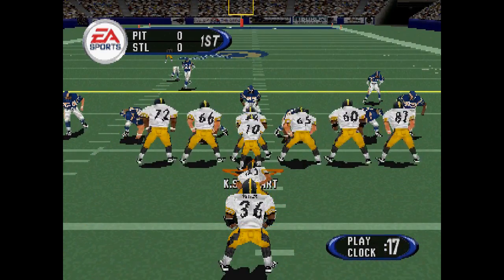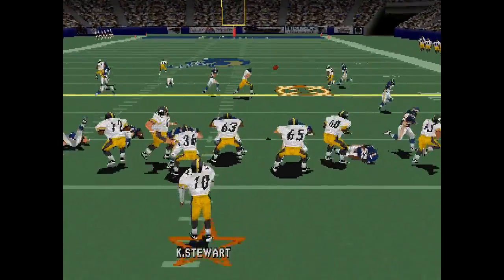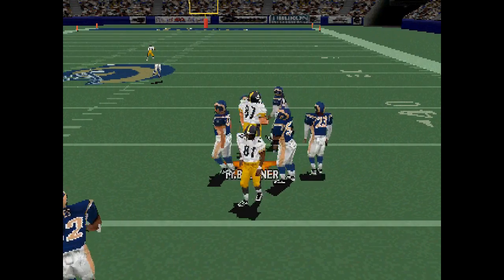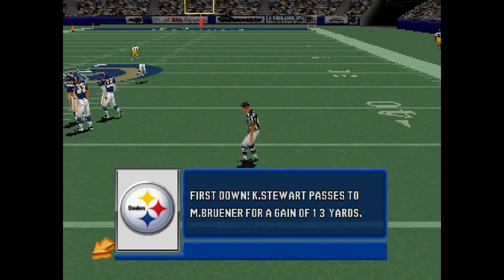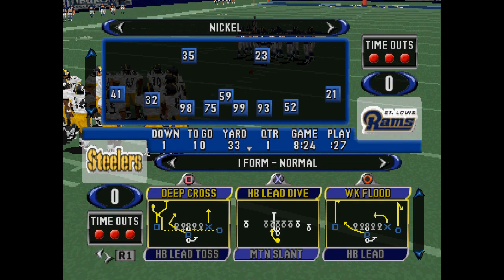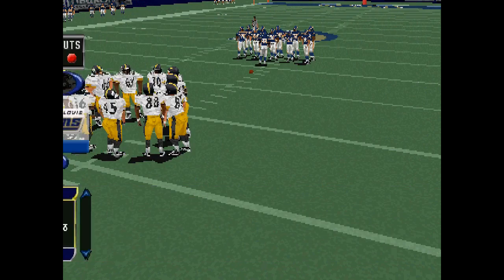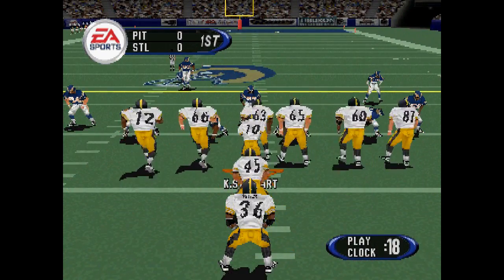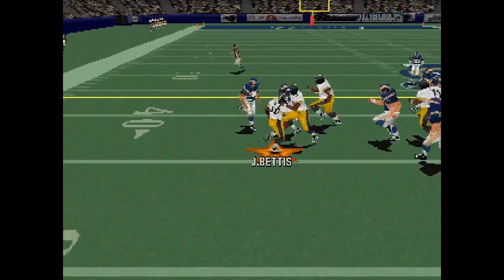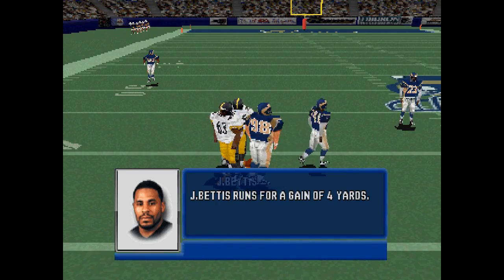The backs are lined up in an eye. Brunner moves in motion. Back in the pass. They line up in the eye formation. Stewart tosses it out — four yard gain on the play.